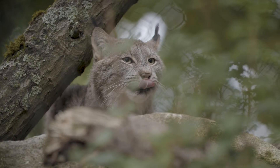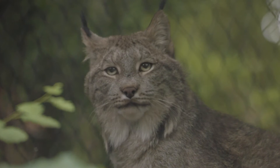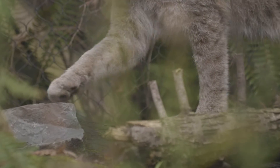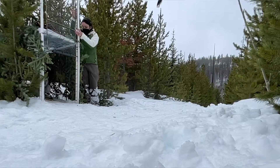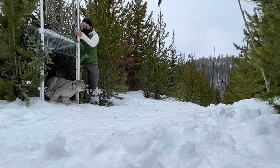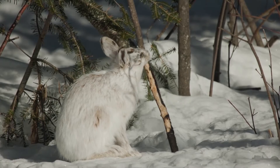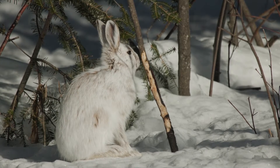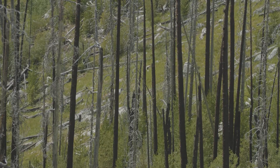Lynx are similar to a bobcat, but they're specially adapted to living in deep snow conditions. They've got a big fluffy coat and huge outsized paws that are furry, and these act like snowshoes. So even in the winter they can effectively travel around and hunt for snowshoe hares. Snowshoe hares depend on a dense forest structure, and so when a wildfire comes through and burns that cover, snowshoe hares can't be there — and so neither can lynx.